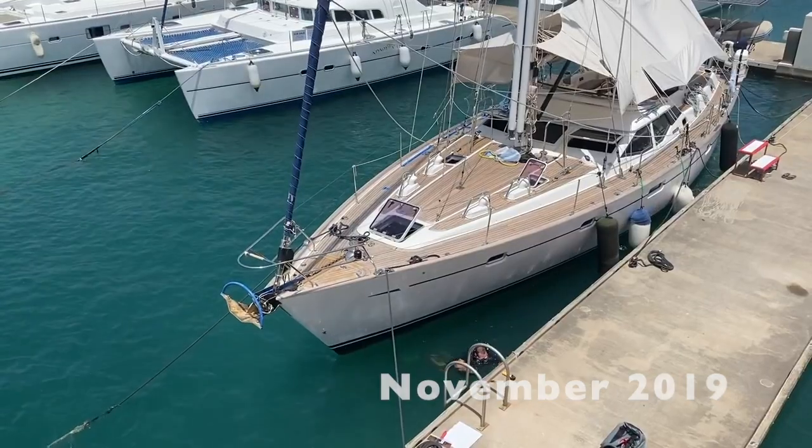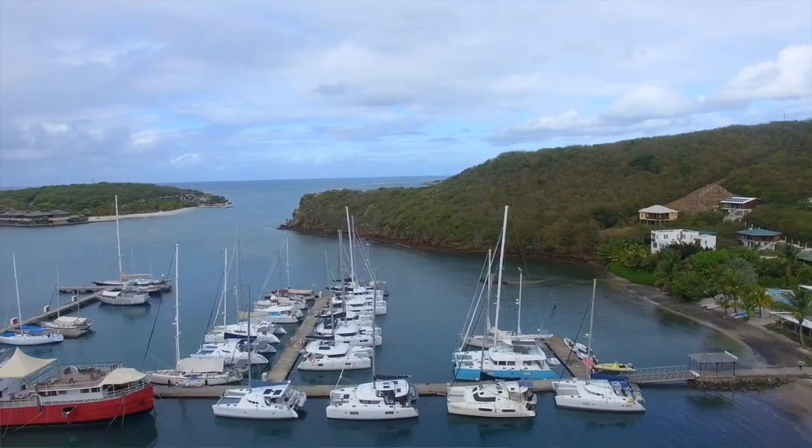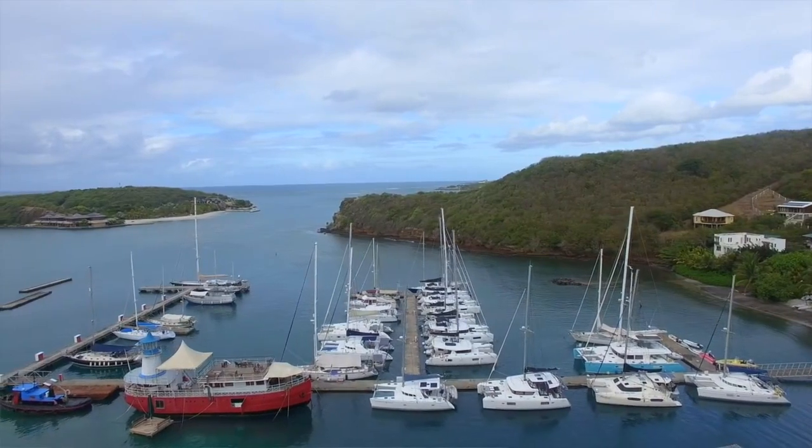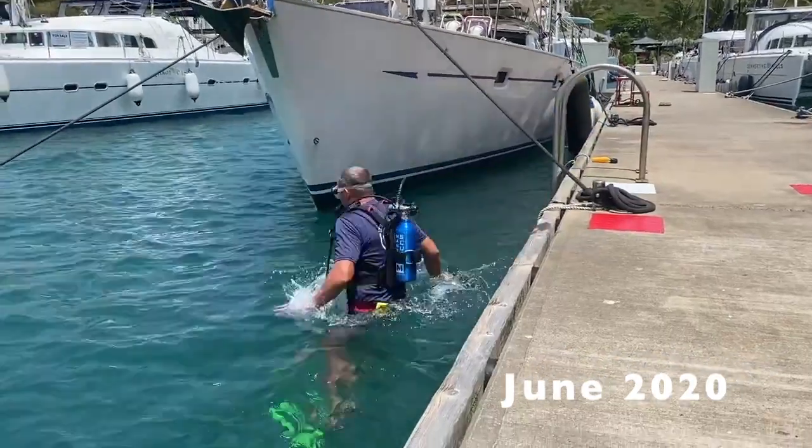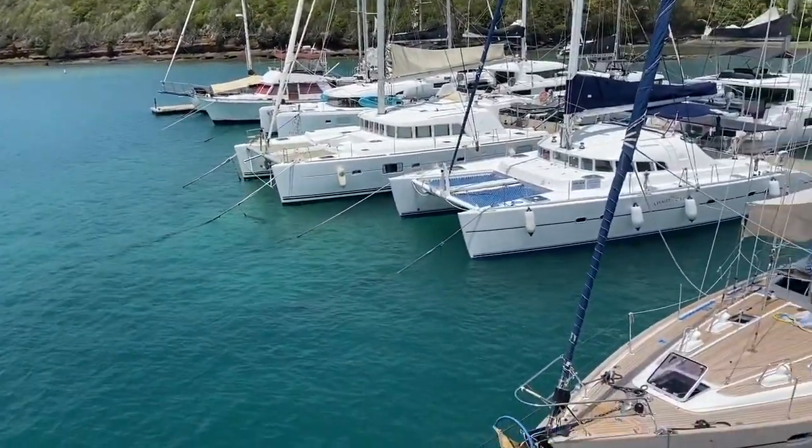We started sailing around and were just about to do a Coppercoat update video when COVID hit. We've been now here in one place for 85 days in a marina in Grenada. I went down on the boat to have a look and check out how the Coppercoat was working, and I was over the moon — it's working, it's fantastic! They're jet washing it behind me. The previous times with the other applications of Coppercoat, we'd have thousands and thousands of barnacles on there. I'll say there's probably 10 barnacles on there at the moment. I'm very happy with that.